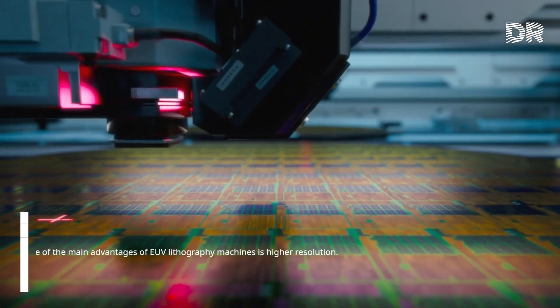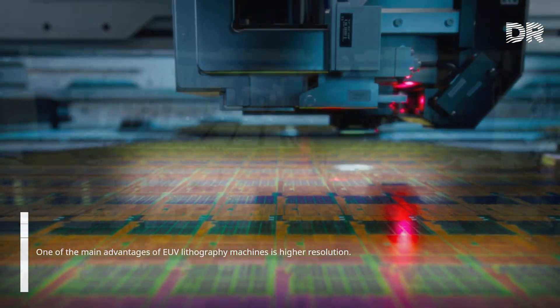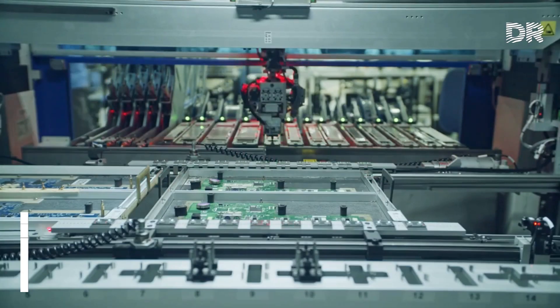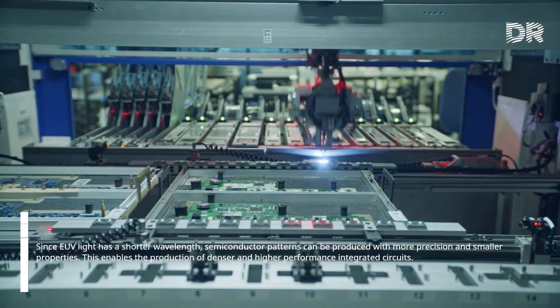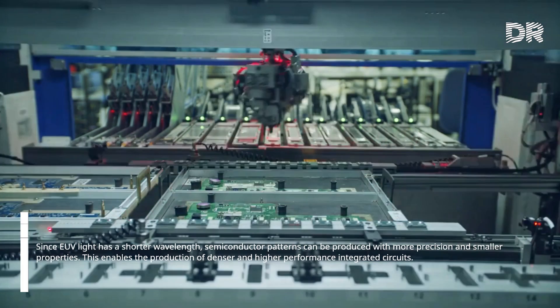One of the main advantages of EUV lithography machines is higher resolution. Since EUV light has a shorter wavelength, semiconductor patterns can be produced with more precision and smaller features. This enables the production of denser and higher performance integrated circuits.